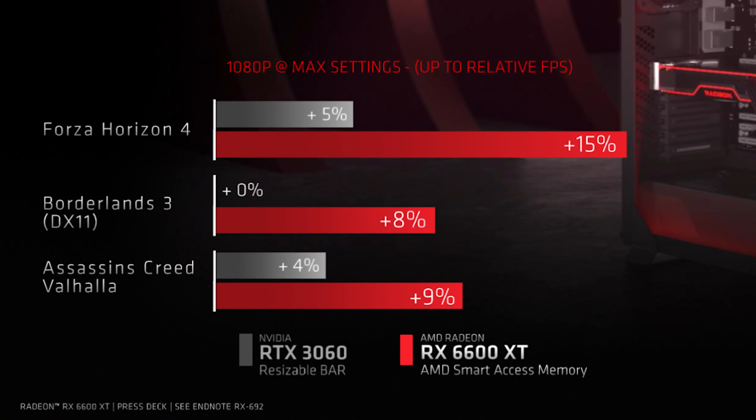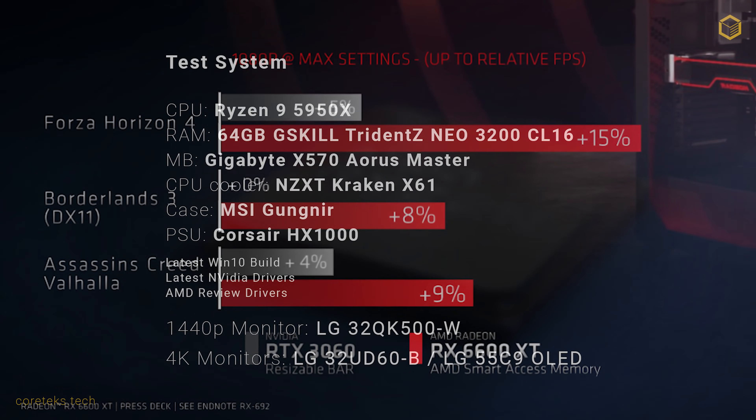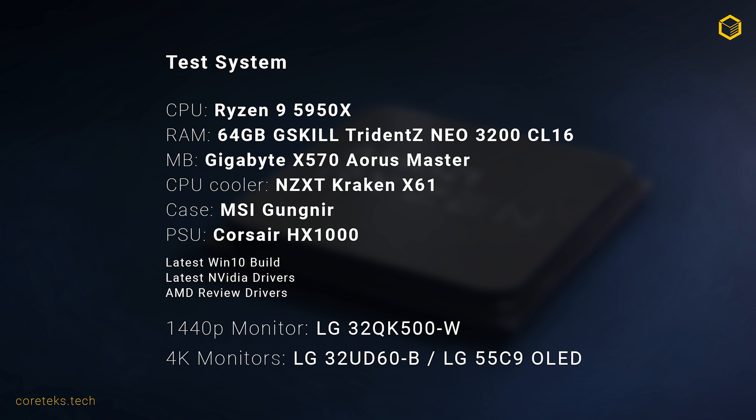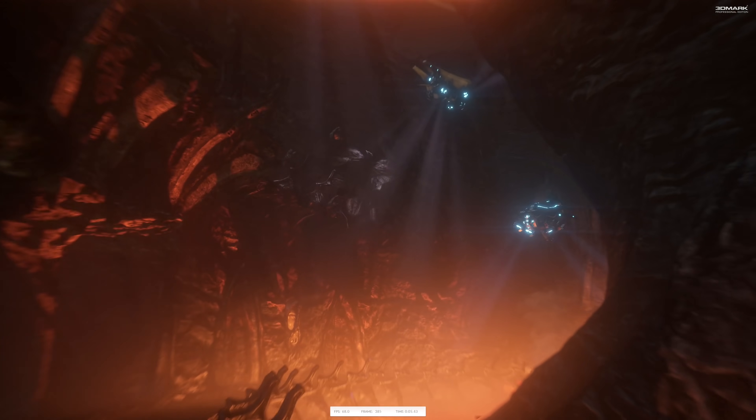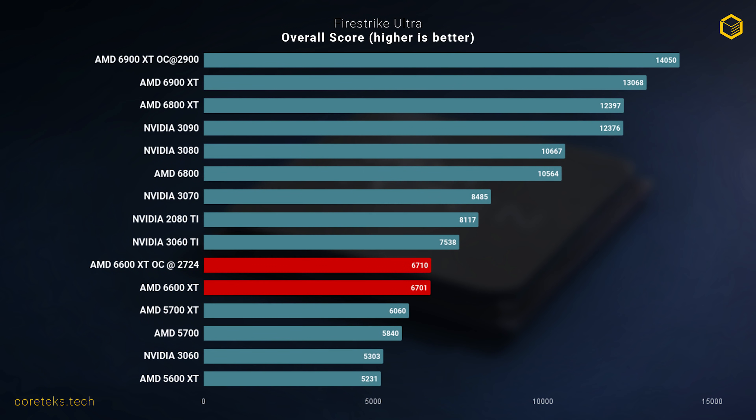On the Nvidia side there's also REBAR, although from my own testing there's even less of an impact on performance than with SAM, which typically only increases frame rate by around 5% if anything at all. Starting with some synthetic benchmarks, in 3DMark's Fire Strike Ultra the 6600 XT achieved a score of 6701 points — that's 26% faster than the RTX 3060 and 11% slower than the 3060 Ti. I did overclock the GPU and there's really not much extra performance to extract — at most a 2% improvement — so honestly you should just run the GPU stock.